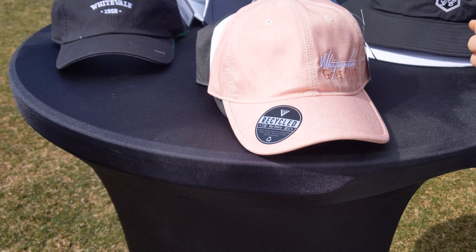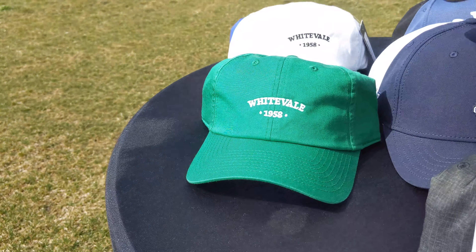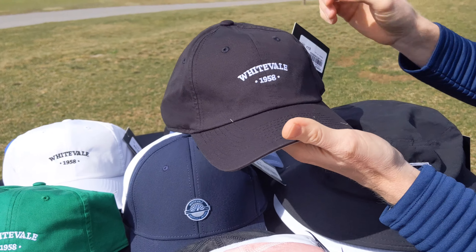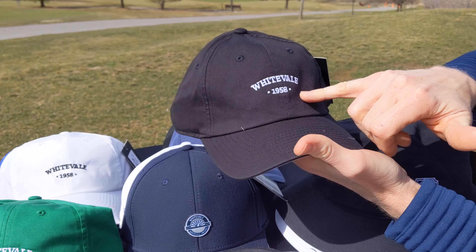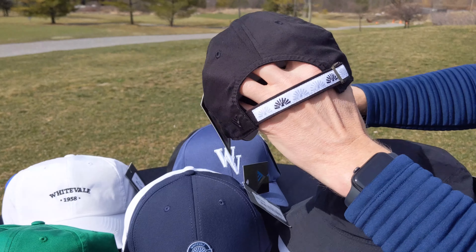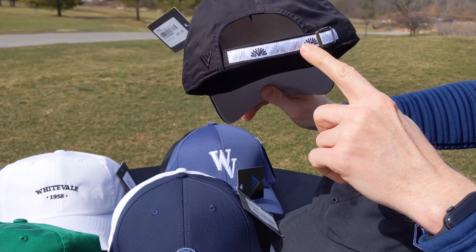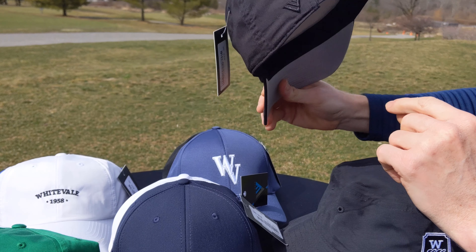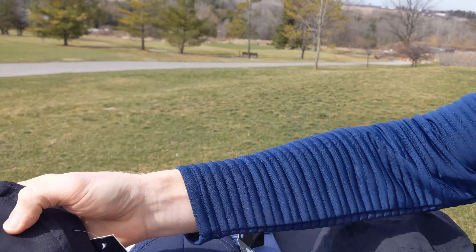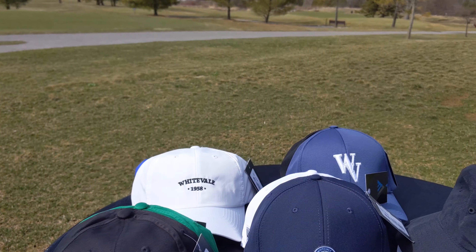Next we're going to a men's hat. This is what they refer to as the Barely There — a very lightweight cotton hat. You can see we've got White Veil on the front with 1958, the year the golf course was established. On the back it's adjustable with our windmill logo. We're previewing it in black and we've also got it in green — nice colorways.